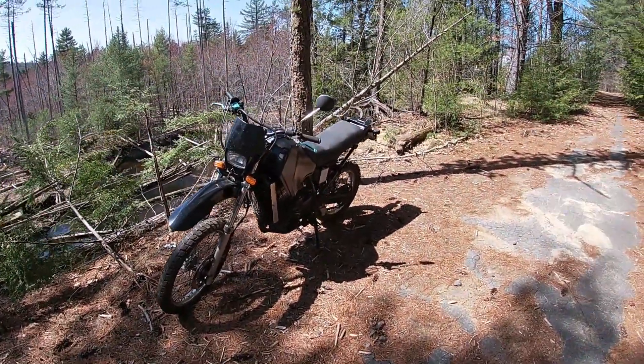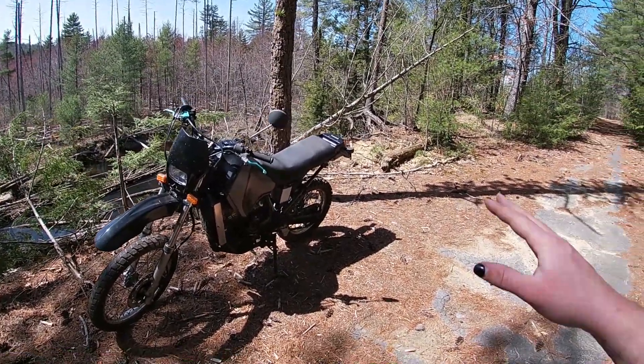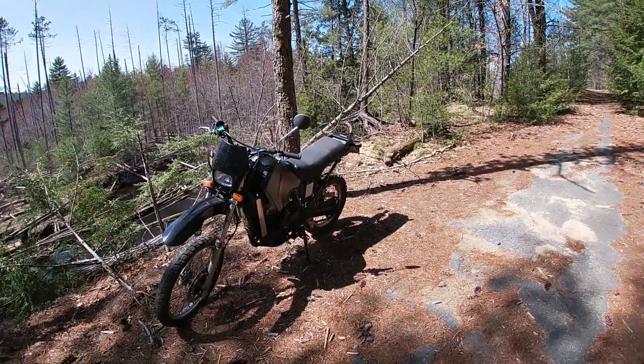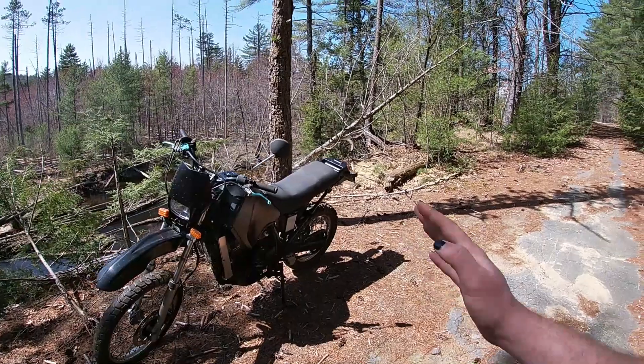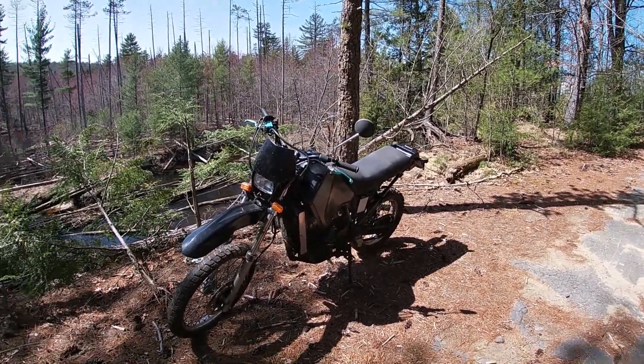This right here is a 1991 KLR 650. This is a bike I'm going to be selling for around the $2,200 range and it is fully street legal in all 50 states. This KLR has a bunch of aftermarket stuff, so I'll run over it with you and then we'll take it for a ride.